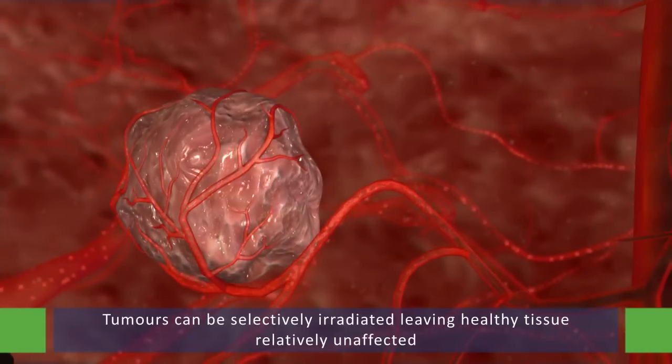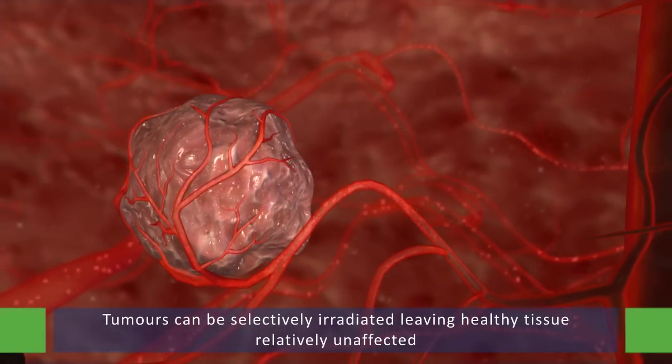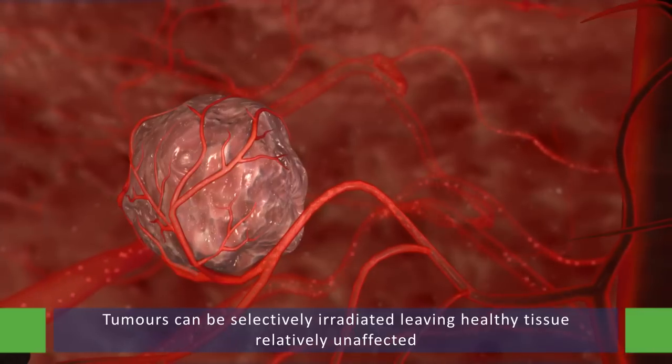By using this preferential blood supply, tumors can be selectively irradiated, leaving healthy tissue relatively unaffected.